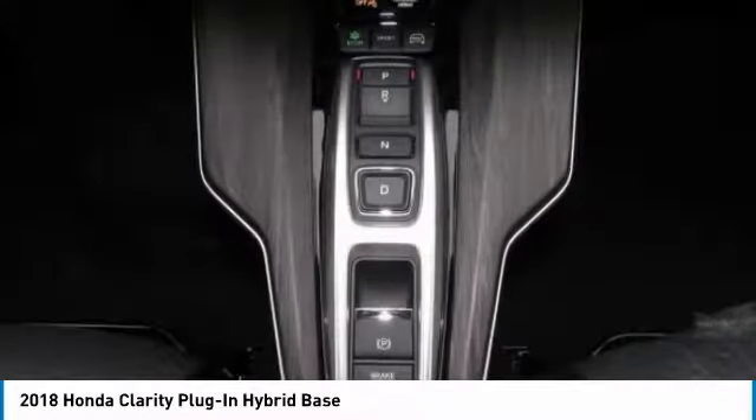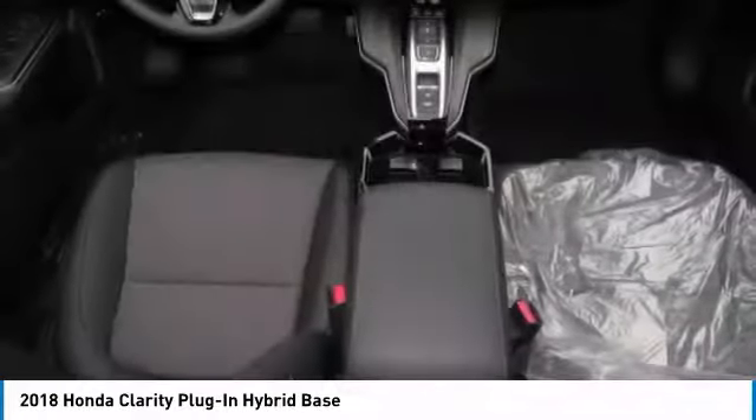If you like it online, you'll love it in your driveway. Take it for a spin today. Bye guys.